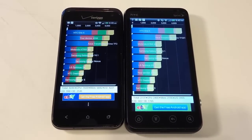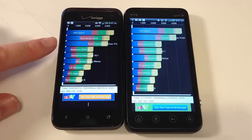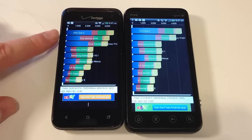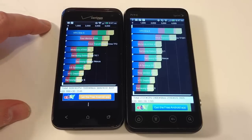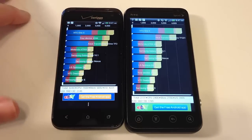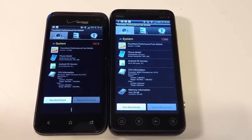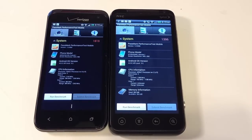Using the Quadrant Standard scores, the Droid rated just below the HTC One X. These scores tend to vary depending on OS updates — for instance, updating the HTC One X to 4.04 actually beat out other One X scores. On the HTC EVO V4G, it scored 2,131 against 4,244. For the Passmark test, the Droid came in at 1,819 and the EVO at 1,396.